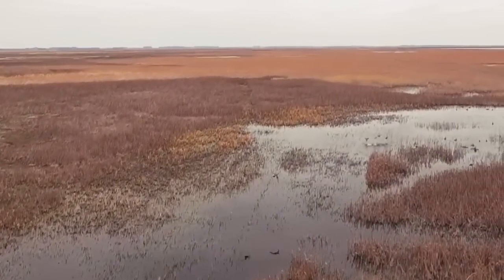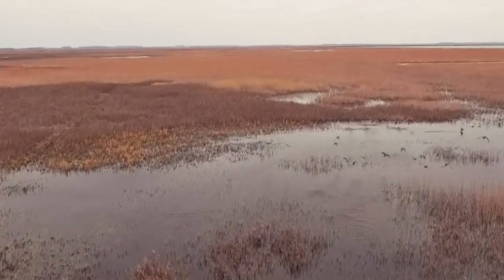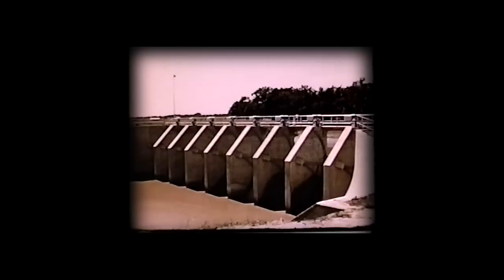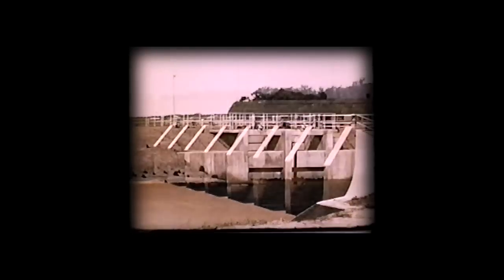Cheyenne Bottoms, when I was growing up, was probably less than 20 years old. And so there was some pioneering that occurred during that time. The dikes, the water control system — all of those were pioneering systems that were put into place by the state for wildlife purposes.